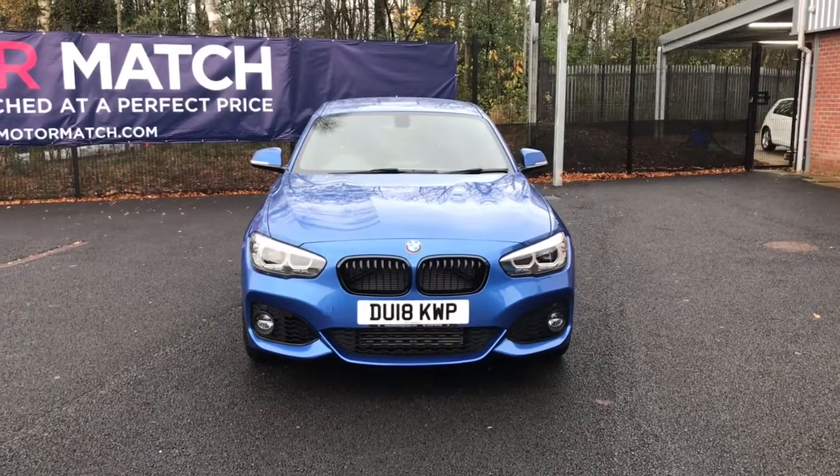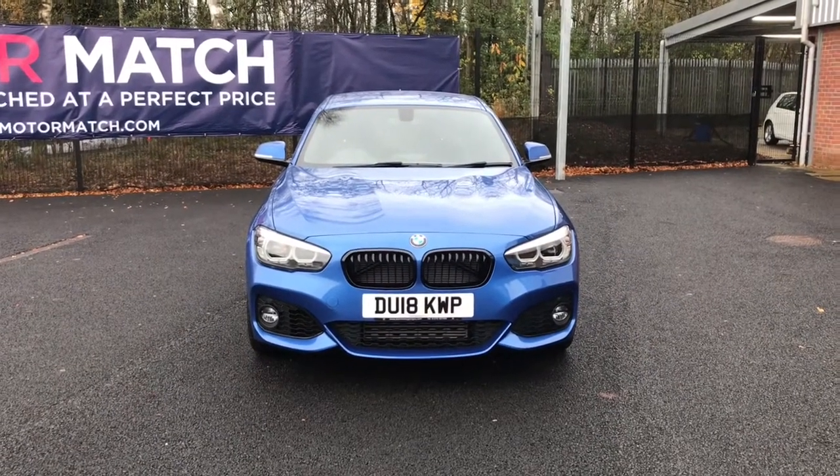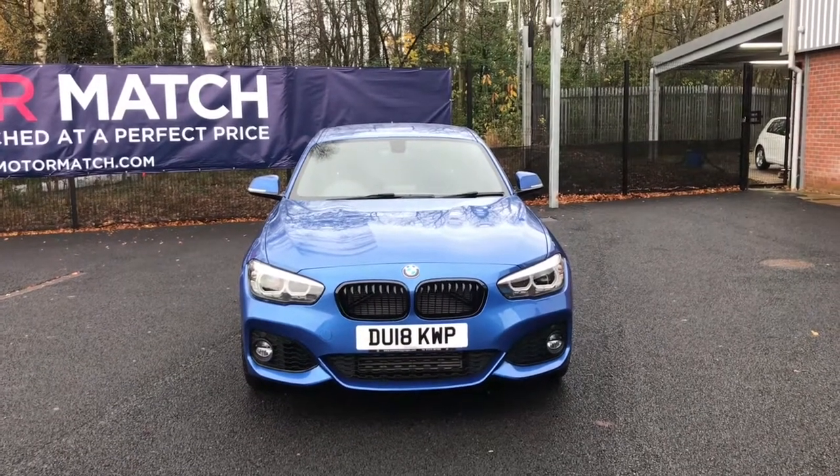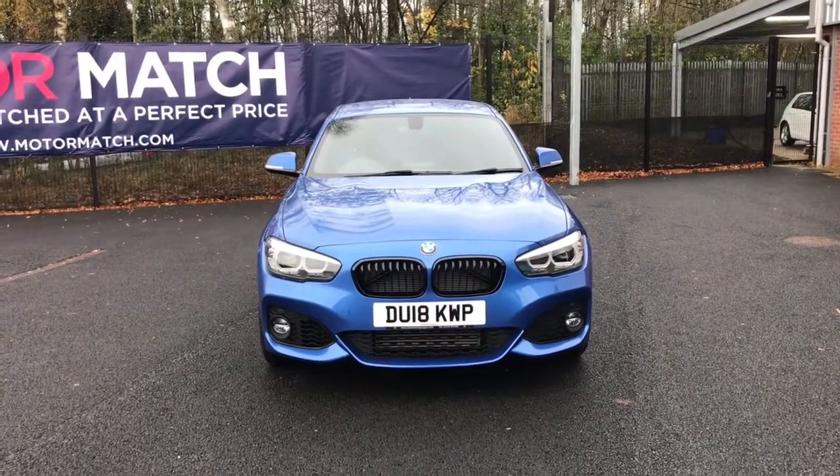Hello and welcome to Motor Match Bolton. Today we've got this blue BMW 1 Series. This is the 118i M Sport Shadow Edition Sport Hatch Auto.